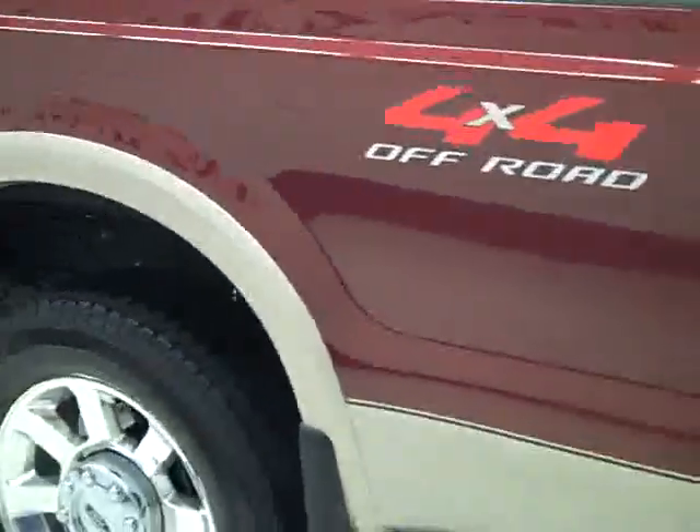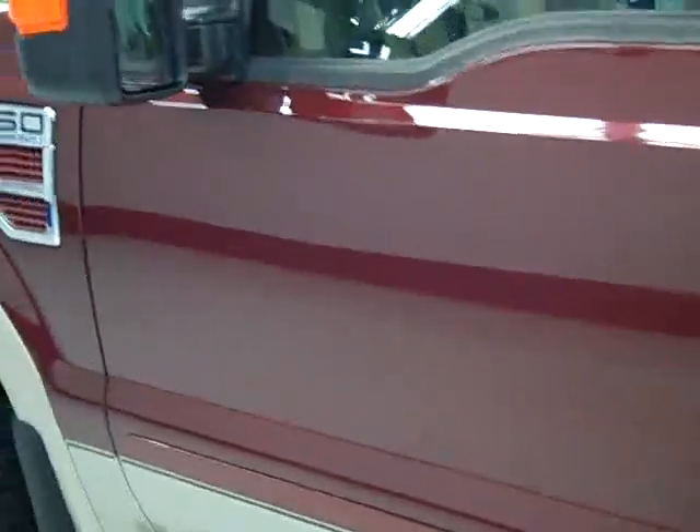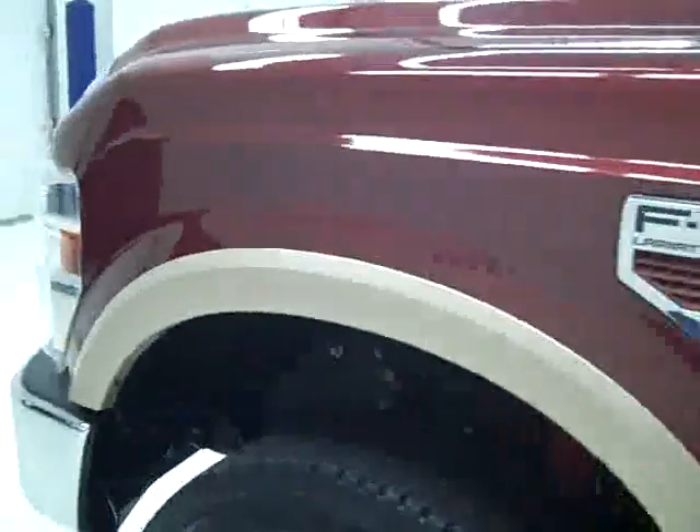Down this side of the truck, still very clean with very shiny and reflective paint. No dents or scratches here either. Looks very good.